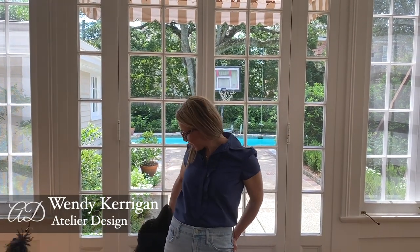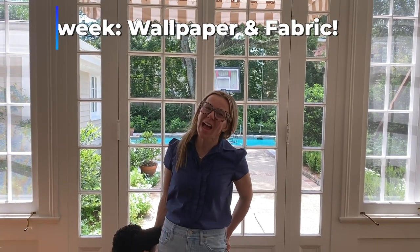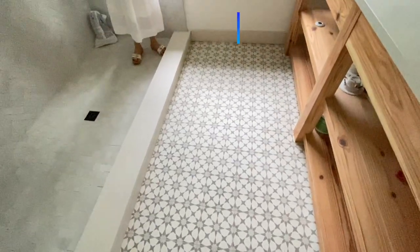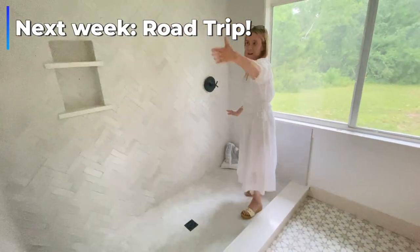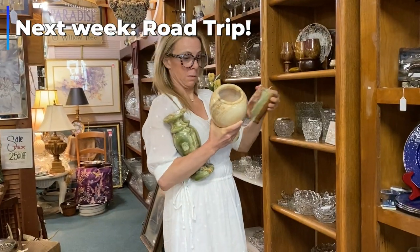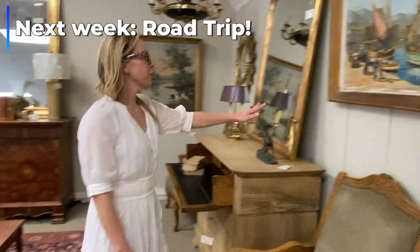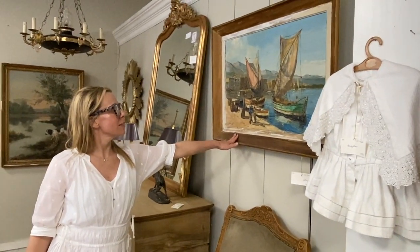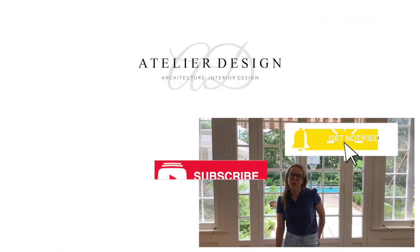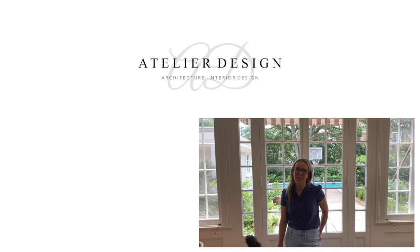I hope you liked this week's episode all about the color story. Next week I'll be showing you how I add in the fabrics and the wallpaper, and I've got a little bit of a surprise for you. I've been working on a house over in Mississippi that's nearing completion and I'm going to be showing that to you. Also on my way back I went to Mississippi and then on to Alabama to do some more antiquing for the Smiley Project and for Jenny's Condo. So I hope you like and subscribe for more design ideas and inspiration. Thanks for watching.